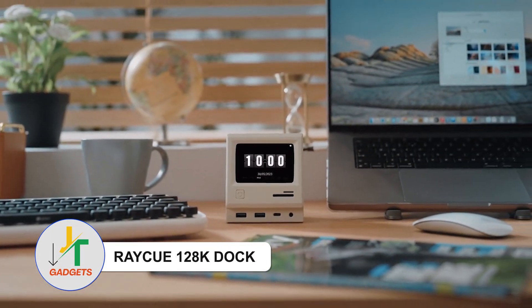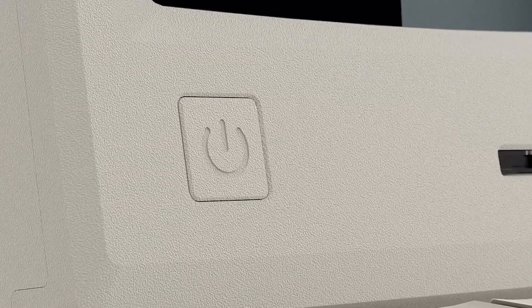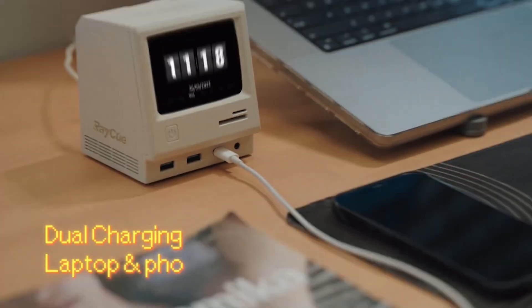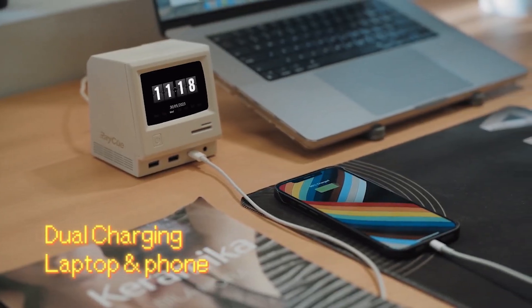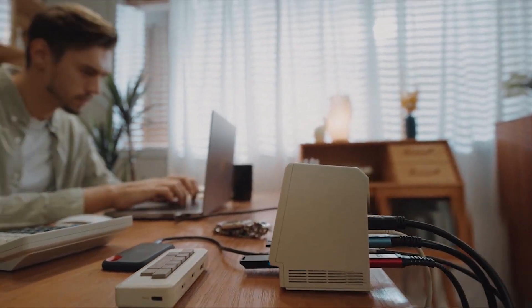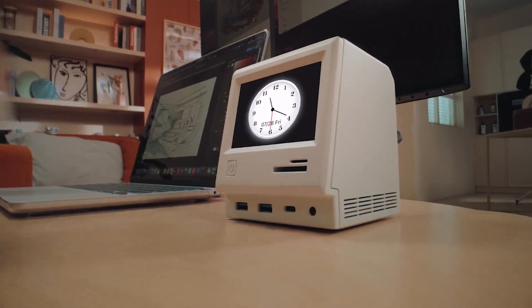RayQ 128K Dock — Transport yourself to a nostalgic era with a versatile dock paying homage to the iconic Apple Macintosh. Beyond charging your devices, this sleek dock amplifies your laptop's potential, seamlessly merging retro charm with cutting-edge convenience. It's a fusion of vintage allure and contemporary utility, bringing a touch of yesteryear to your modern workspace.